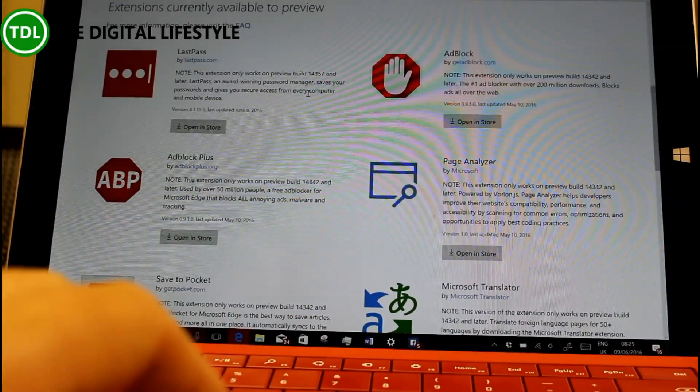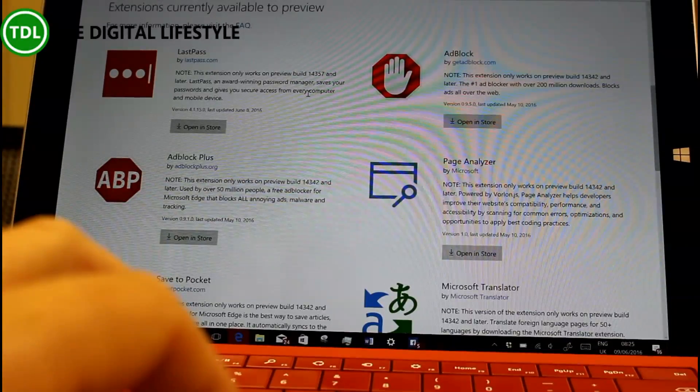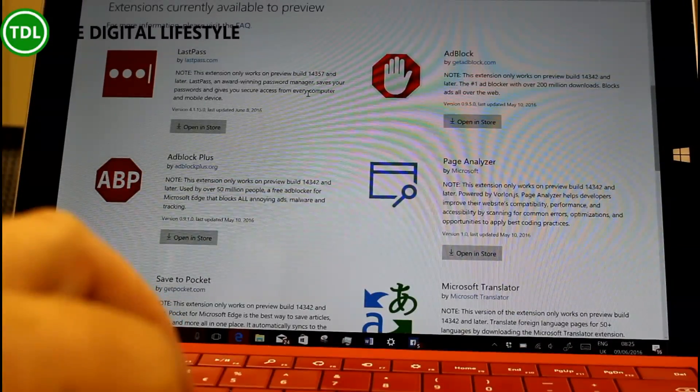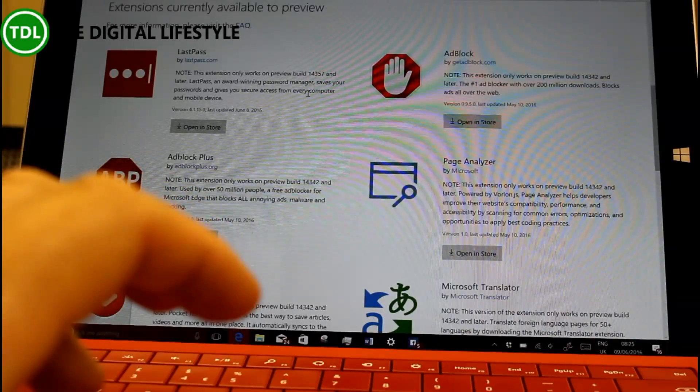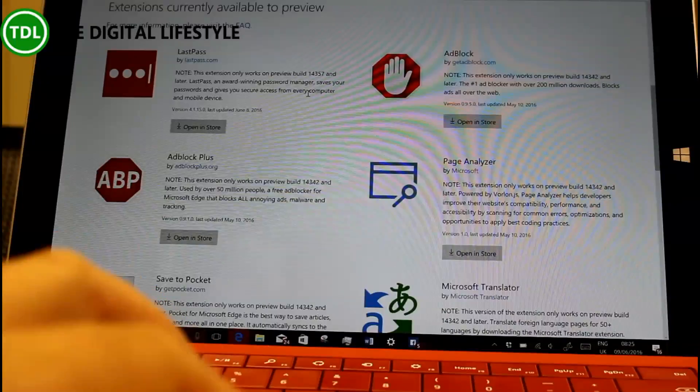Also new in this build is support for Hyper-V containers. So you can use Docker natively on Windows 10 with Hyper-V containers. It uses some of the Windows Server 2016 Technical Preview 5 container images. I'll include a link to the blog post where you've got all the details on that if you're interested.